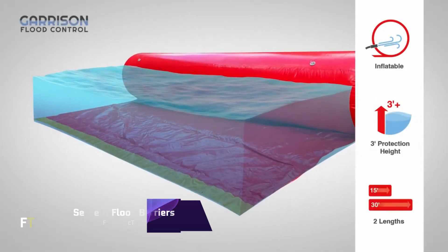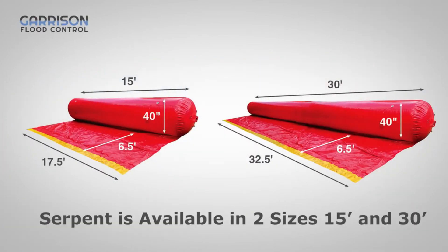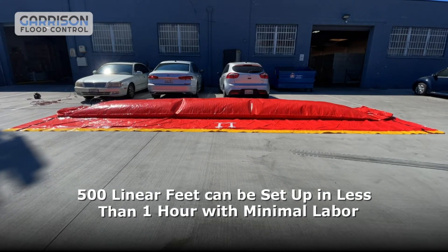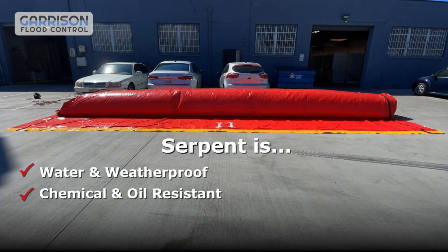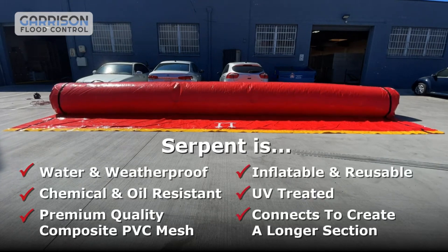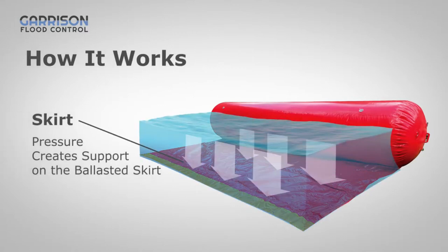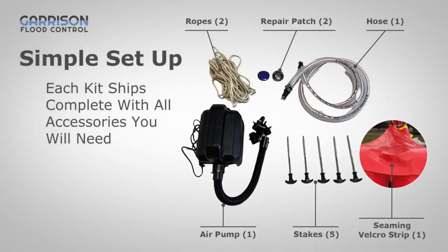Serpent Flood Barriers. An original approach to flood protection is provided by the Serpent Flood Barriers. A powerful barrier against potentially hazardous floods is provided by these inflated tubes. These barriers, which are entirely filled with air, are designed with speed and convenience in mind. Within 12 to 18 minutes, a Serpent berm that is 30 feet in length can be inflated. They come in lengths of 15 feet and 30 feet, and they can provide protection for heights of up to 3 feet. Sections can be linked together to produce a more substantial barrier.